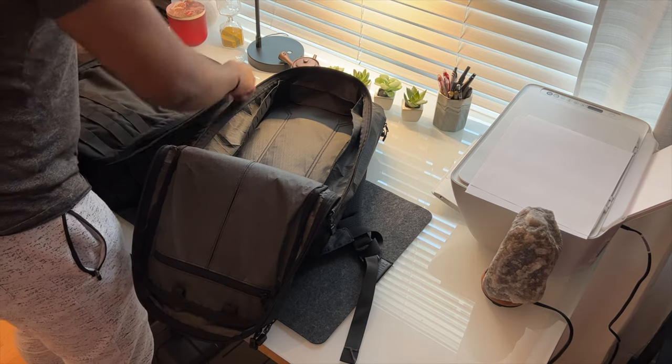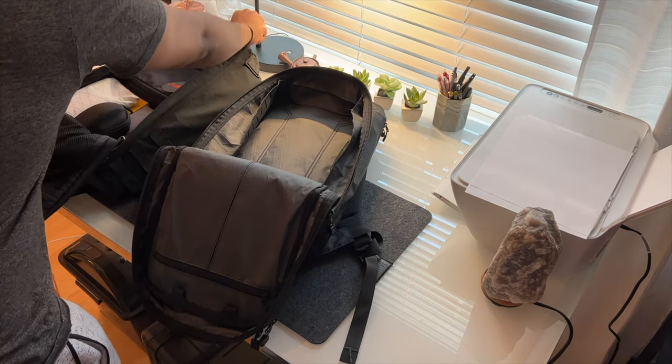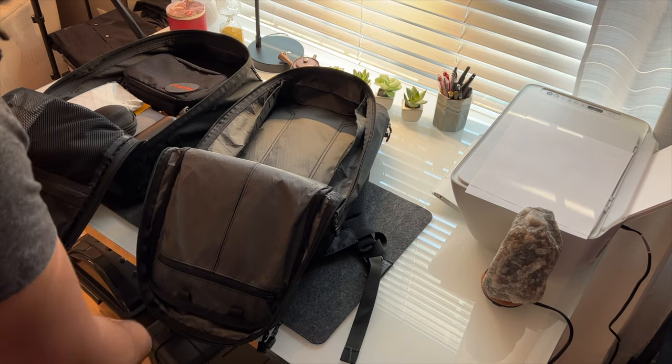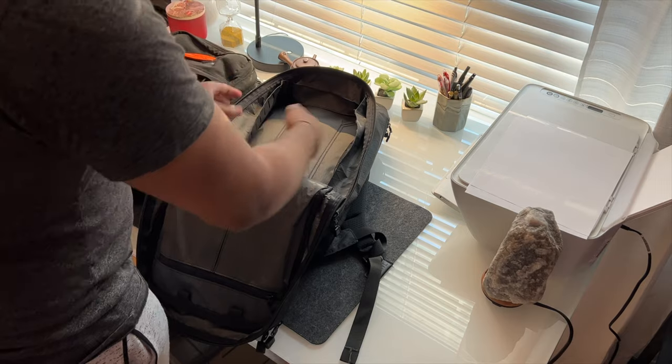I'm currently using the GR1 21 liter and you just get so much more space in it than in the Axiom 24. Even though the Axiom is bigger on paper, just keep in mind that the extra pockets eat into the main capacity. On the GR1, you have some hypalon attachment points but otherwise it's super simple.